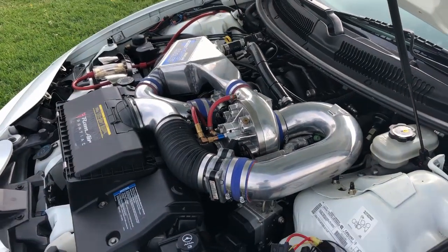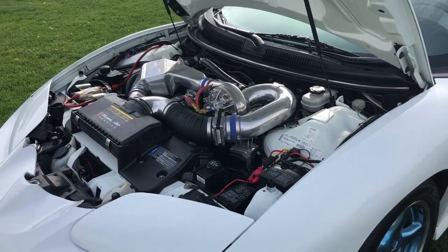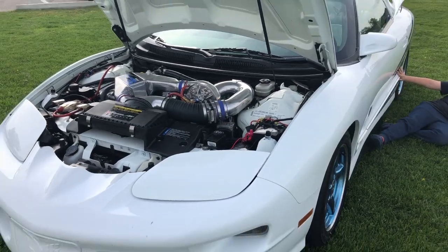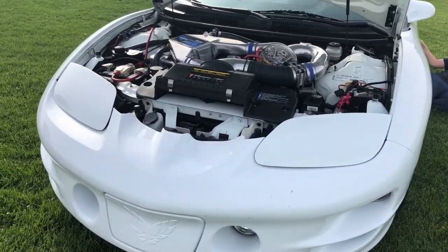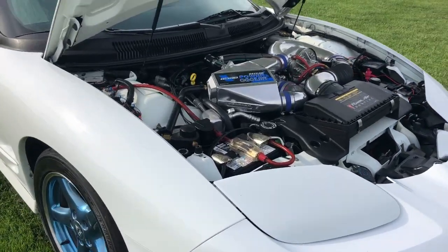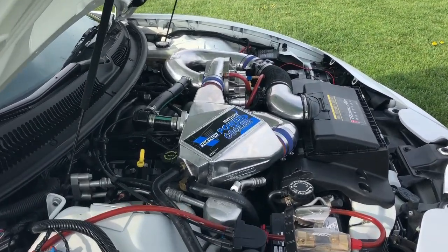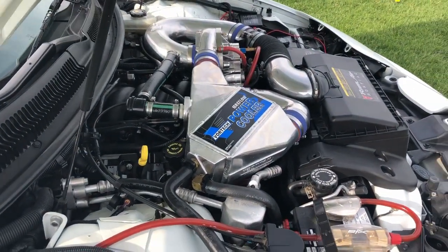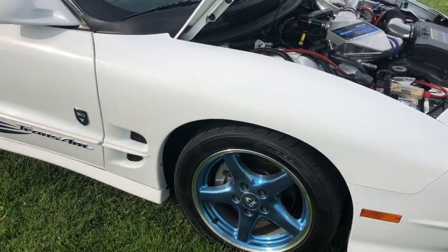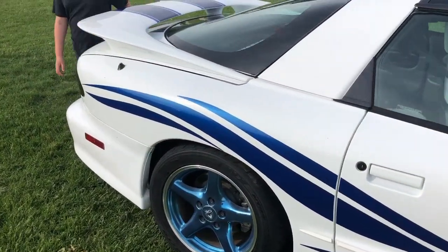Also upgraded to a Spec Stage 3 clutch to handle all of that horsepower. On the suspension side, there's a gentleman named Sam Strano who was a legend in racing the F-bodies in autocross and road coursing. He designed his own suspension components including sway bars, which I put on this car front and rear, along with Koni shock absorbers — the best of the best. So this car is designed to handle as well as designed to be fast.